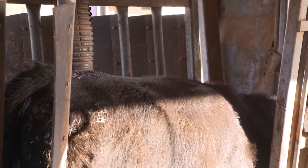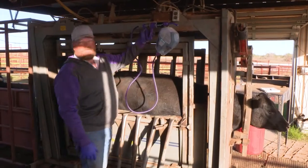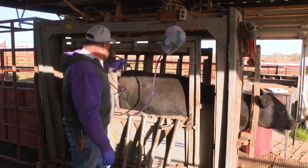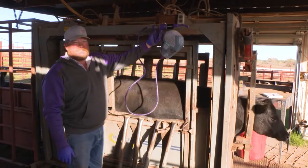In fact, I would deworm those bulls again in the spring when I turn them out. From a company standpoint, from Elanco, we want you to be satisfied with the products that you buy — these products work very well. We need you to sit down with your herd health veterinarian, get the timing right, and get the right product into the right animals, because that's the critical step.